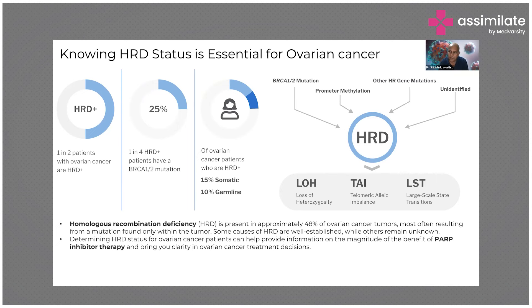Of the ovarian cancer patients who are HRD positive, 15% is somatic and 10% is germline. Somatic are the newly acquired mutations during your lifetime, and germline mutations are the ones you inherit from your parents. So now there is a lot of push because many of the FDA approved tests look only at the somatic mutations — they don't typically include germline mutations.